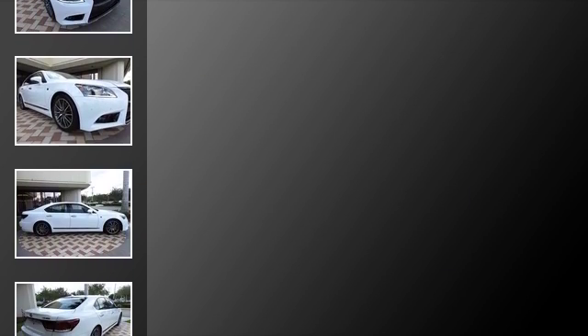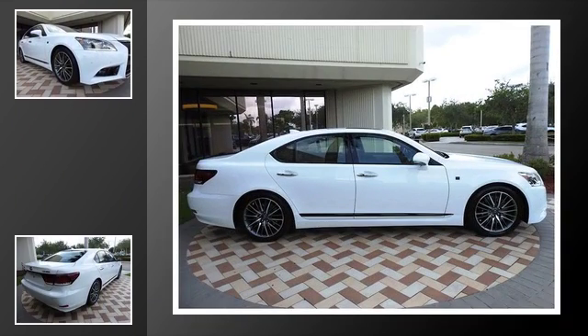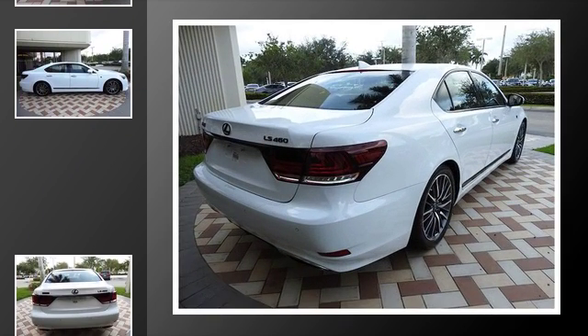All of the following features are included: traction control, xenon headlights, leather seats, an anti-lock braking system, a navigation system, and a sunroof.